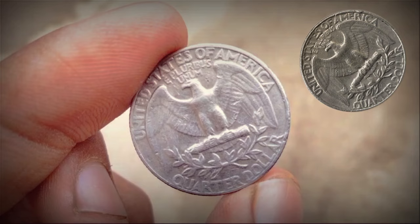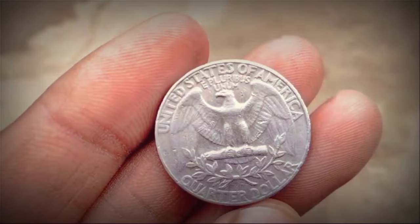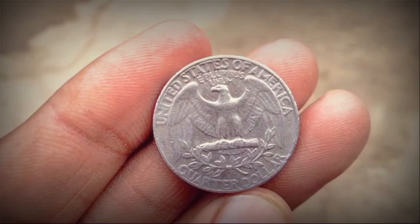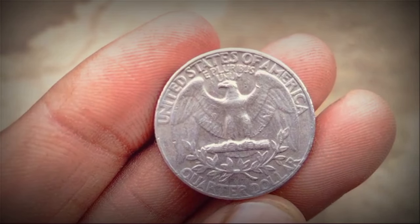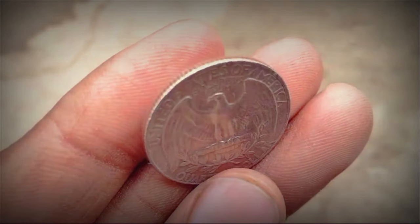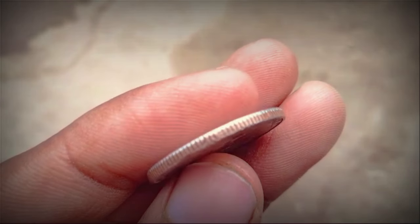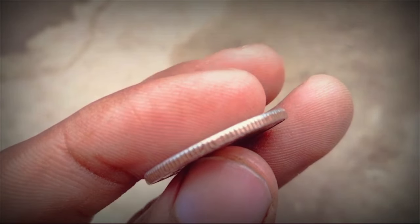Determining the value of a 1973 Liberty Quarter involves several factors, including rarity, condition, and collector demand. While these quarters were produced in large quantities to meet the anticipated demand during the Bicentennial period, certain factors can affect their value in the numismatic market.